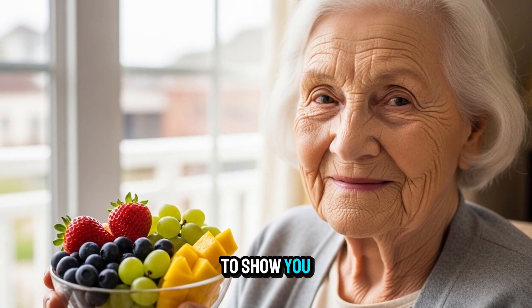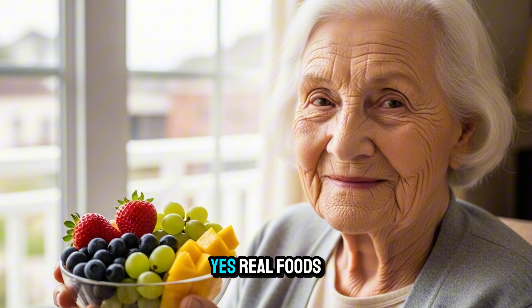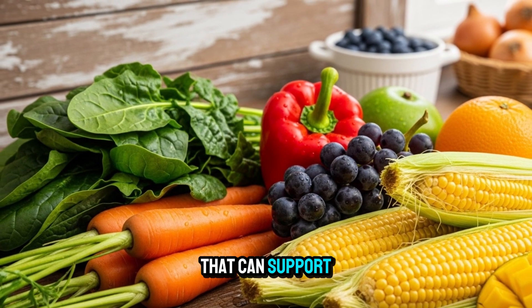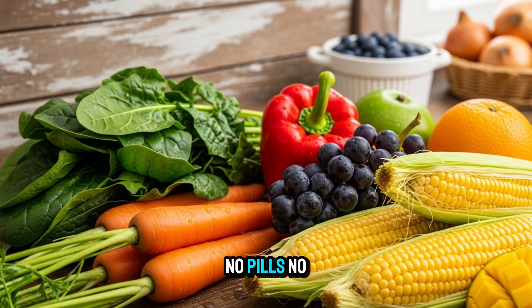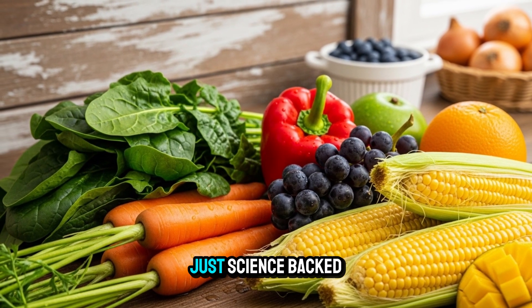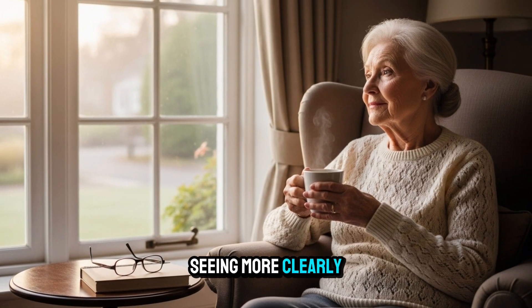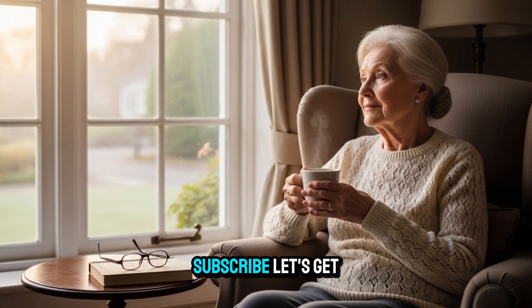Today I'm going to show you four simple snacks — real foods you may already have in your kitchen — that can support your eyes while you sleep. No pills, no fancy devices, just science-backed nourishment. If you're ready to wake up seeing more clearly, hit like and subscribe. Let's get started.